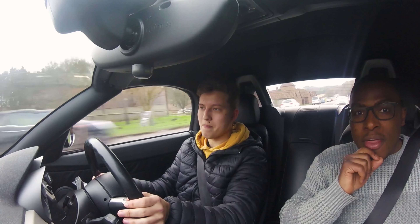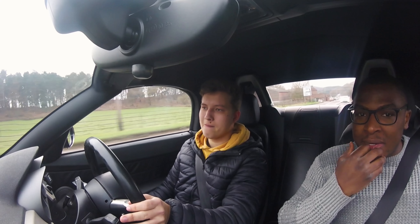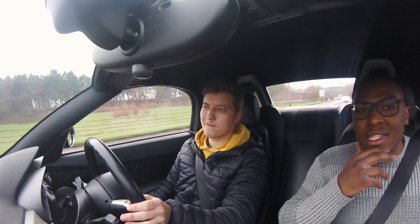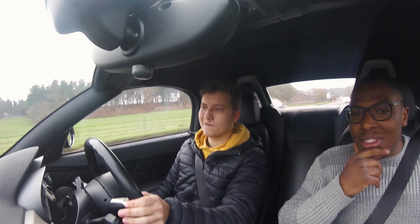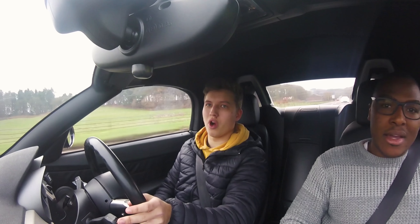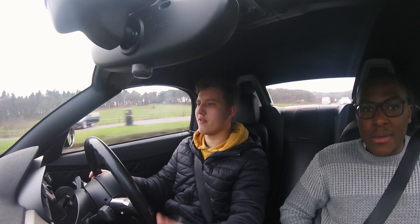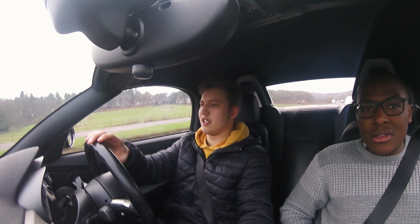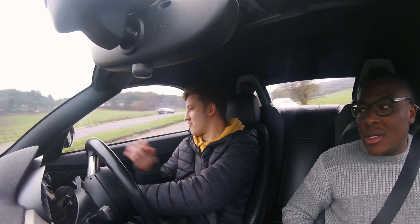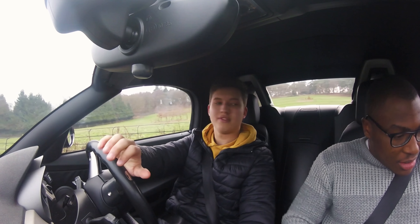One thing I was keen to see is the ride, because I've seen people say the ride is quite harsh on one of these. I tend to disagree — I don't think it's that bad. This has been changed off run flats, which made it worse before. I don't think it's too bad. No, I don't have spinal problems — not yet. Well, I'm glad you like it. It's nice.